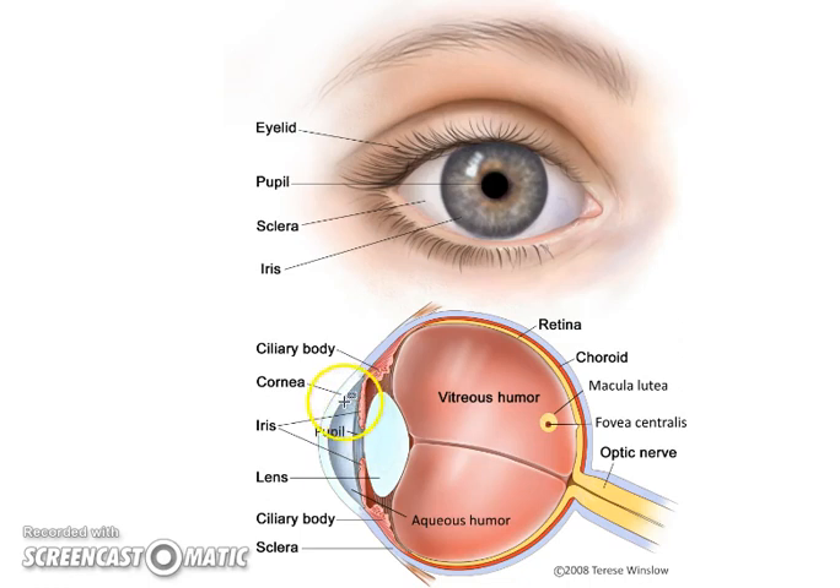We have two liquid chambers: the aqueous humor in the front and the vitreous in the back. You might think, who cares? But if you're going downhill on a bike really fast, you don't want your eye to just collapse. These fluid-filled chambers maintain the shape. There's the iris, the pupil, light goes through the lens, and then all the way through the vitreous to the back — the macula.